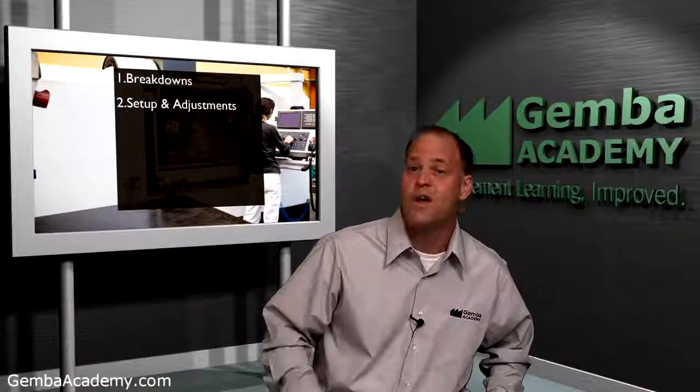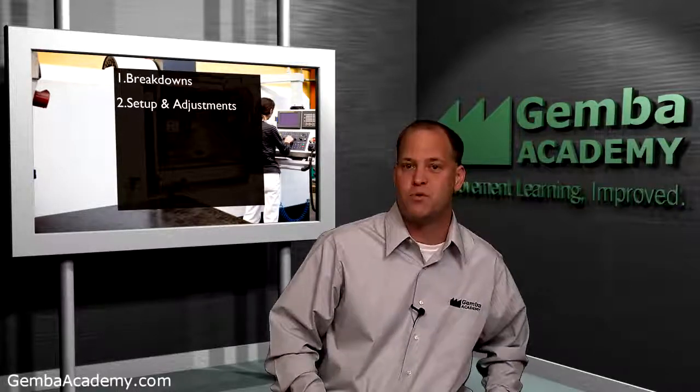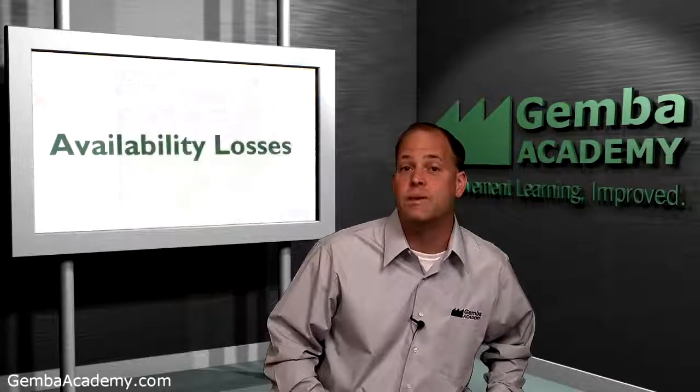As an aside, we cover how to attack this problem in the Gemba Academy quick changeover SMED system course. When combined, breakdowns and setup or adjustment losses make up what we call availability losses.